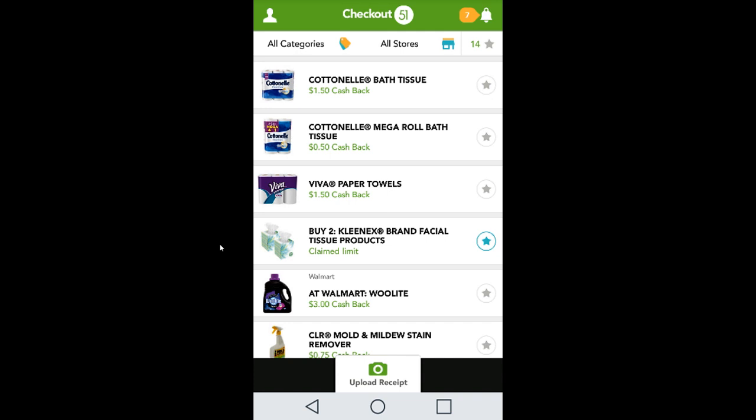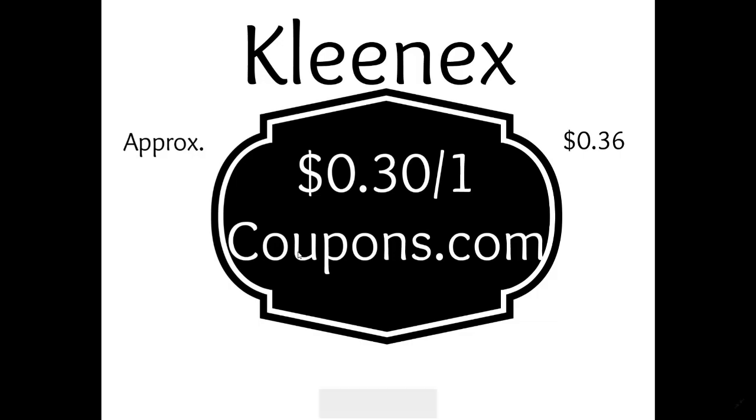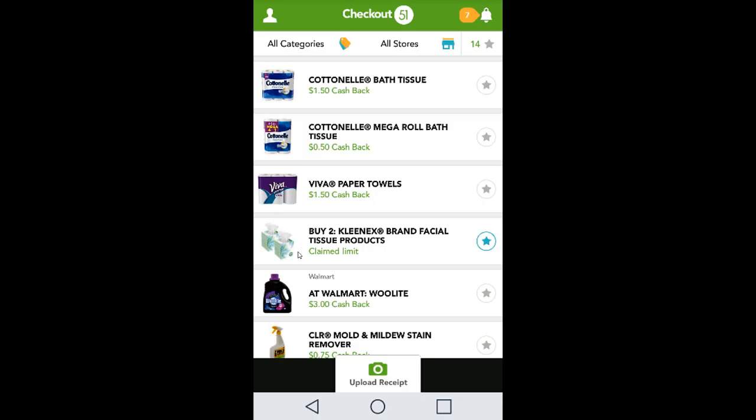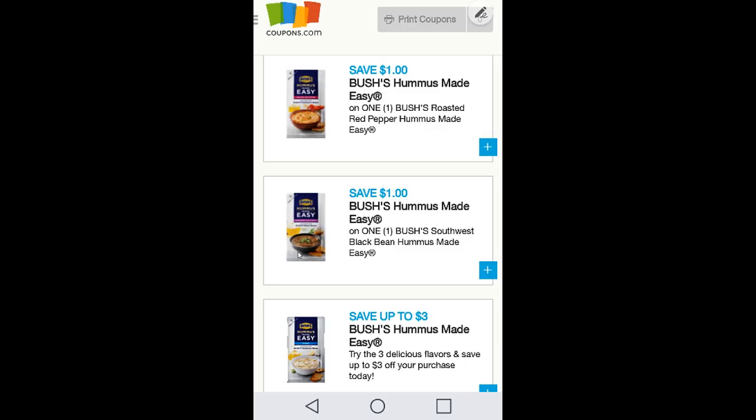The second honorable mention is Kleenex facial tissues — get the smaller ones, about 85 sheets. Print two of the 30-cent off of one coupons, use those two coupons, and upload the Checkout 51 rebate. After coupons and rebate, you'll pay about 36 cents for the two of them — a really great deal.